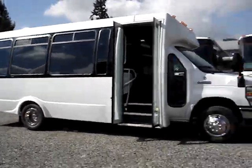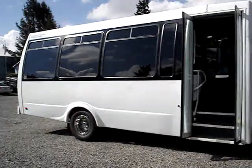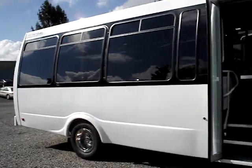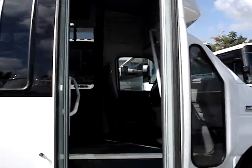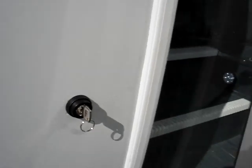As you see, this is a tour style bus. Notice the very, very large windows. This does have an electric passenger entry door. You can see an exterior keyed switch that controls the opening and closing of the door.